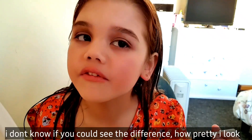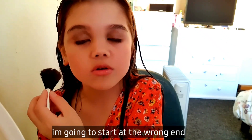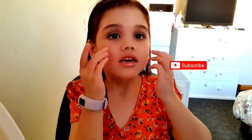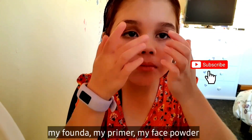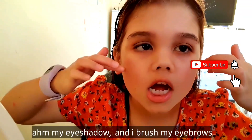Now if you can see the difference, how pretty I look. We're just going to put it all the way around. We're going to start at the wrong end. There we go, now I've got the blush. Now I hope you like this video — please press the subscribe button right there. This is my lipstick, my blush on, my primer, my face powder, my eyeshadow, and I brushed my eyebrows. Bye!